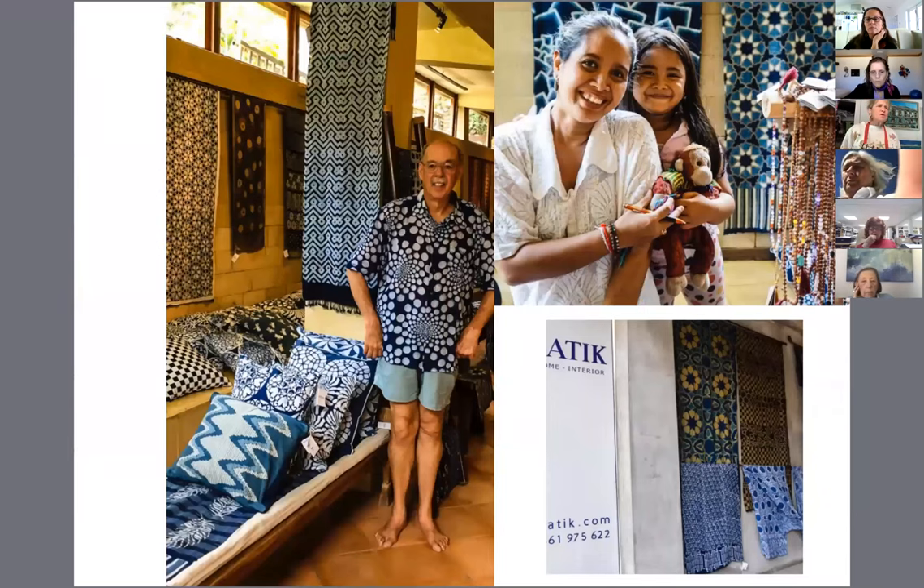We visited a wonderful shop in Ubud where it was all fair trade. They had a women's group — the owner paid these women to have a trade. They were making wonderful indigo fabrics with batik printing and with clamp printing. My husband bought a wonderful shirt that he's modeling here. I love indigo too, and it leads on to other things.